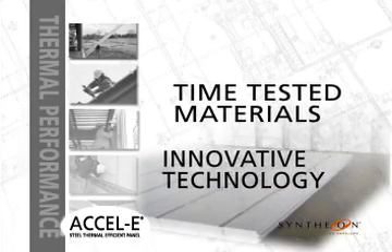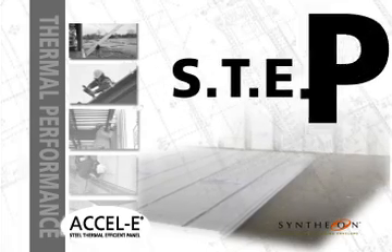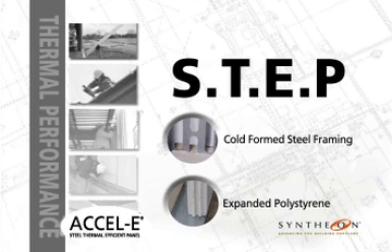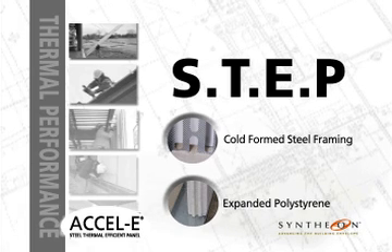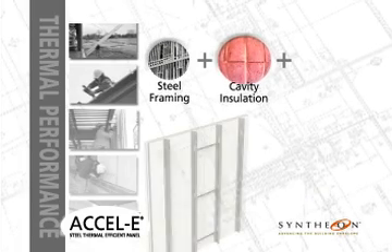Excel E Wall Panel Systems utilize time-tested materials that are fused together through an innovative manufacturing technology — an advanced process that represents a leap forward in the evolution of efficient building, combining the strength and performance of cold-formed steel framing with the superior insulation properties of expanded polystyrene.